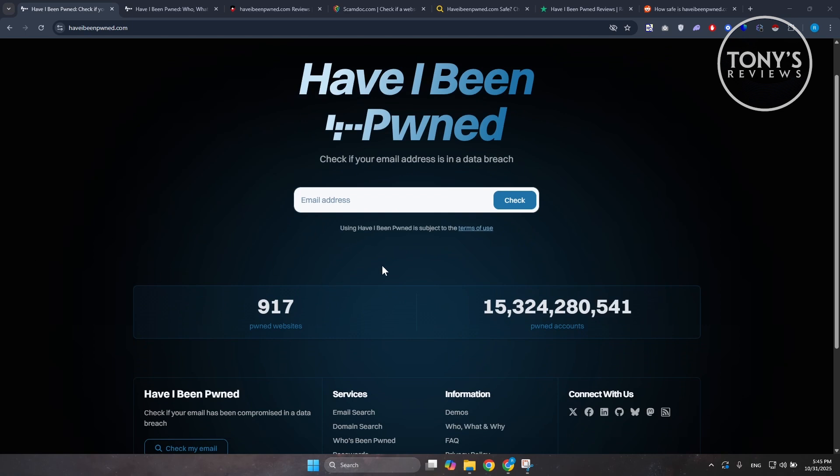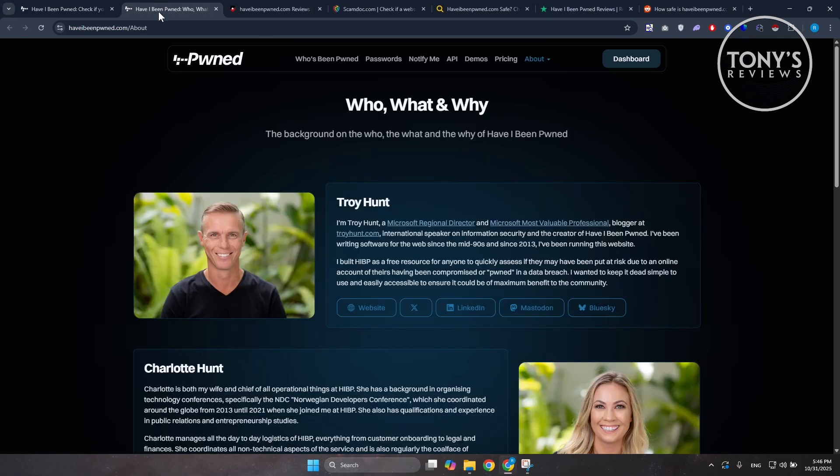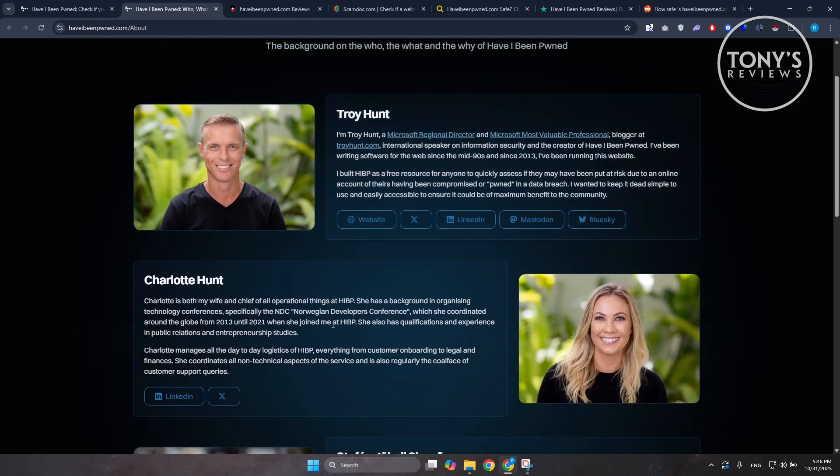Whenever people see a tool that asks for their email, the first question that comes to mind is whether it is actually safe. In this case, yes — Have I Been Pwned is completely legitimate and widely trusted. The site was created by Troy Hunt, a well-known cybersecurity expert and Microsoft Regional Director, who built it as a public service. It's been recommended by major tech outlets and cybersecurity professionals around the world for years.